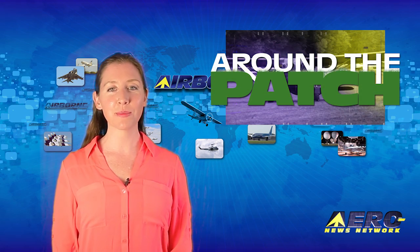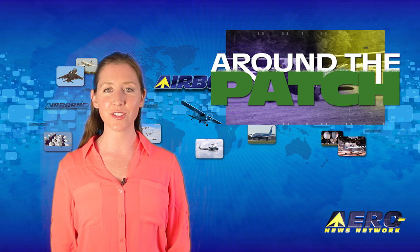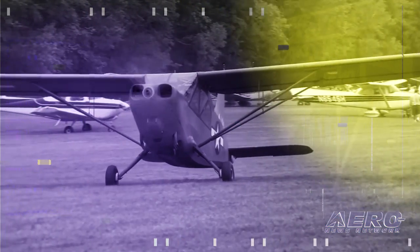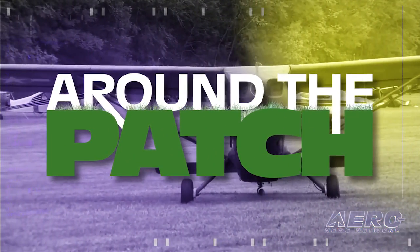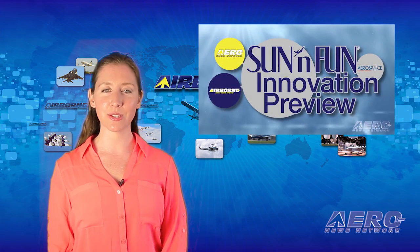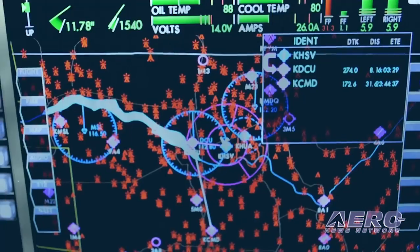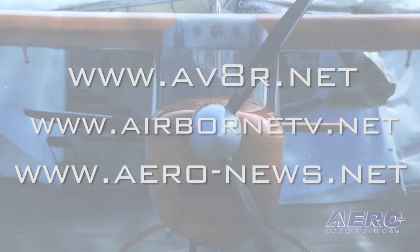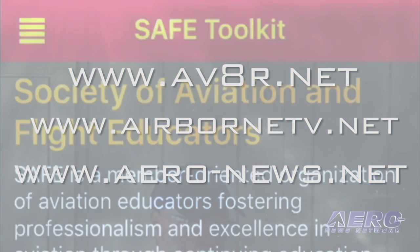Welcome back. With so much news coming out of the aviation industry, we're summarizing some other interesting stories in a brief segment we call Around the Patch. Our Sun & Fun Innovation Preview is online and it's better than we hoped for — it's over an hour of aviation innovative disruption at its best. You'll see a link to the SFIP in the header of aero-news.net, and it's also available on other sources.